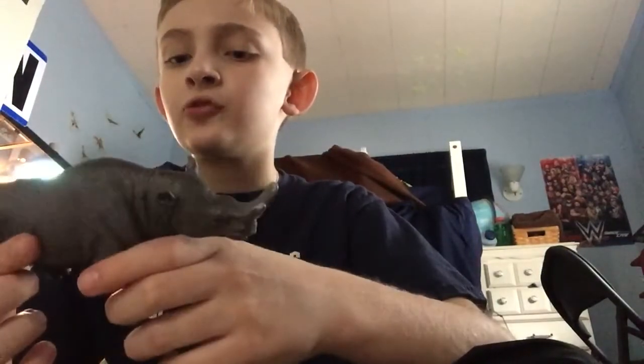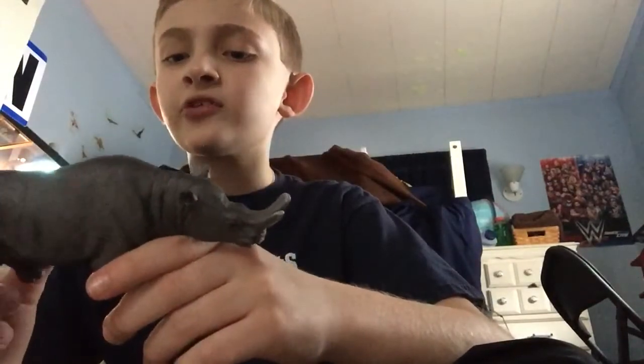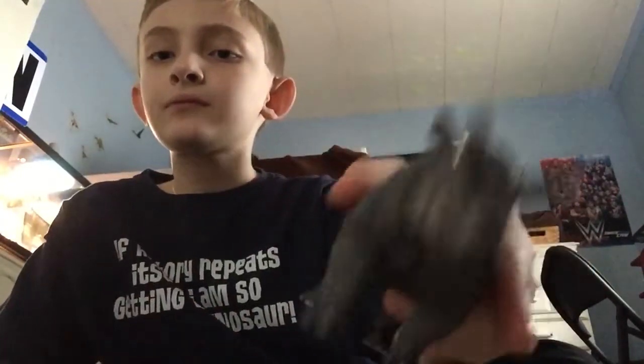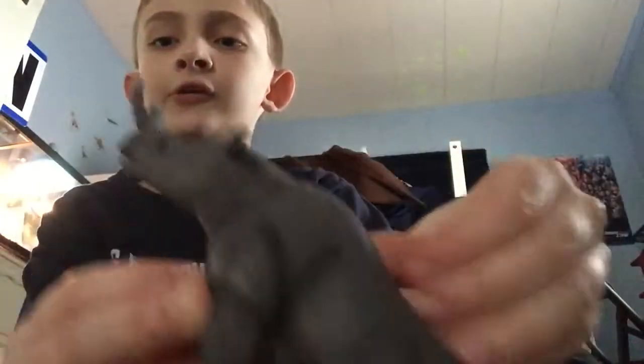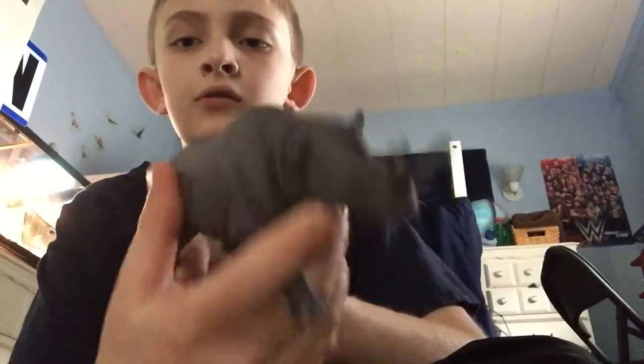Brontotherium was twice the size of a White Rhino and weighed around six to seven tons. As you can see, this is a very lovely looking model with lots of detail.